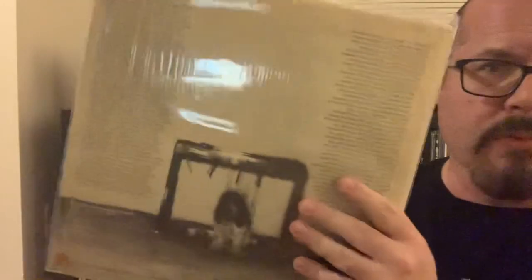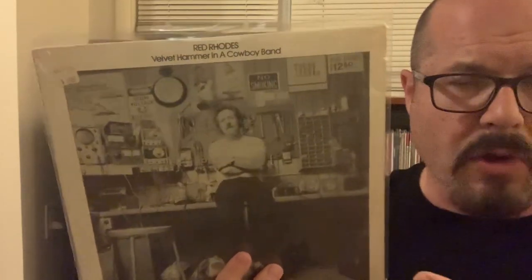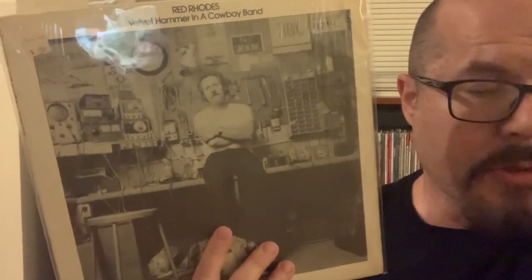To go along with that, the other only full-length album released on Countryside Records is by Red Rhodes, and this is the album 'Velvet Hammer in a Cowboy Band.' Red Rhodes was a session pedal steel player — he played on some Monkees stuff, he played on the Nesmith solo records, and he was a session musician for other bands and artists as well. This is an all-instrumental album produced by Michael Nesmith, and Red Rhodes does a version of 'Crippled Lion' on here. You just hear the amazing pedal steel work. He had this psychedelic way of playing the pedal steel that's really hard to describe. It's on the Countryside record label — very cool to have this.